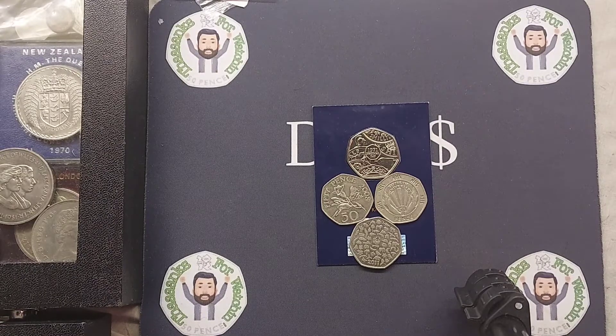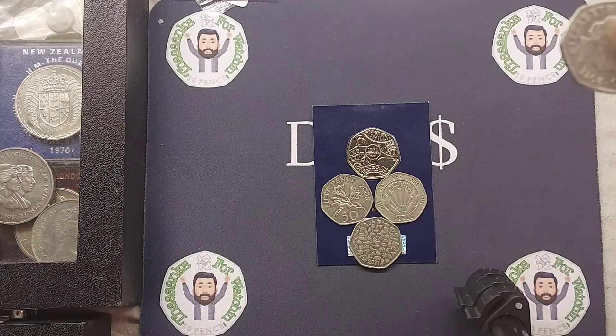And the coin getting added in today is the NHS 50p. So a couple of hints to point you in the right direction: the coin is from the United Kingdom, it is a 50p coin, and it is currently in UK circulation.